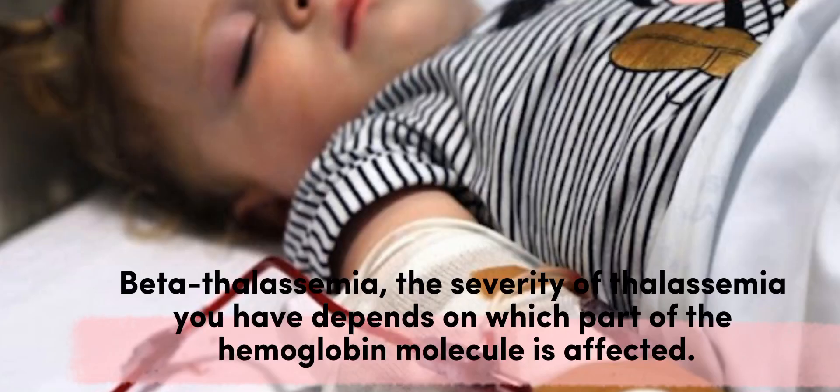Beta thalassemia: the severity of thalassemia you have depends on which part of the hemoglobin molecule is affected.